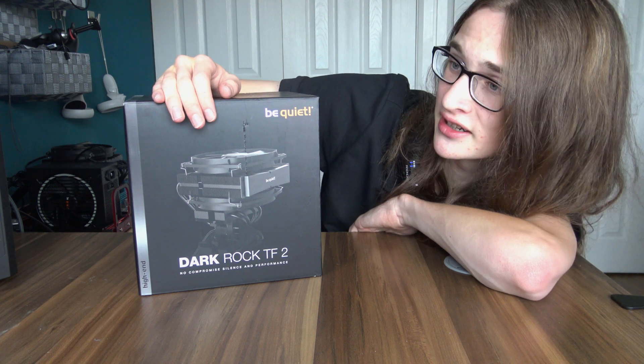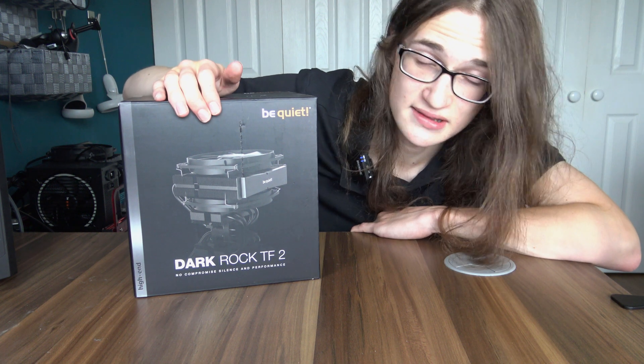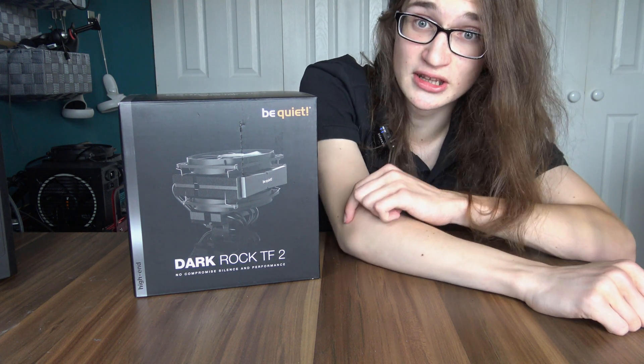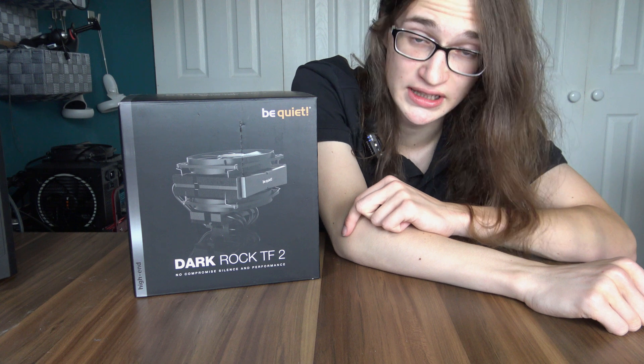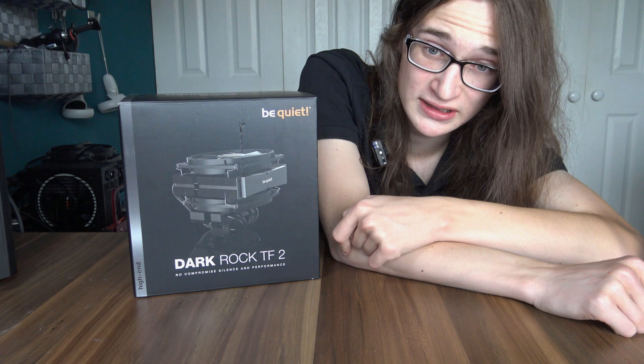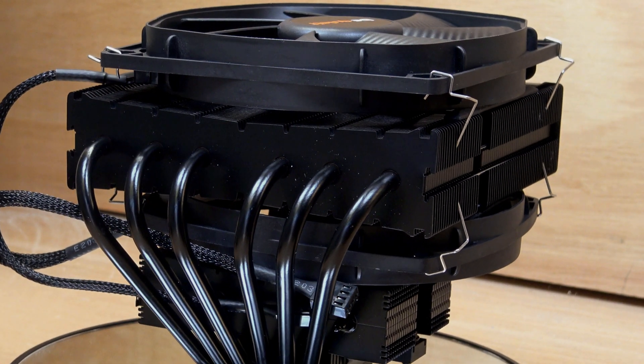And what kind of benefits can it bring? Clearly Be Quiet still thought there is merit to be had with this type of CPU cooler, because they just released the Be Quiet Dark Rock TF2. So is it any good? And what exactly are the benefits of having a CPU cooler that looks like this? Well, let's talk about it.